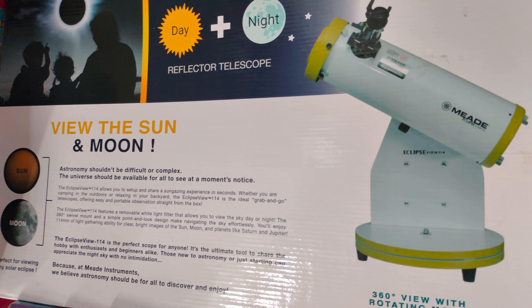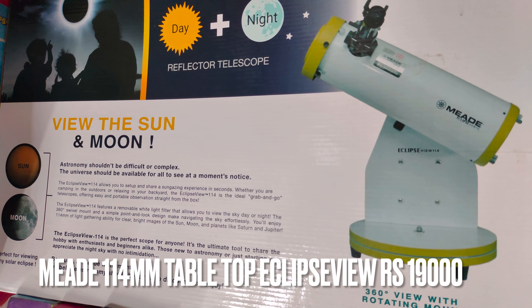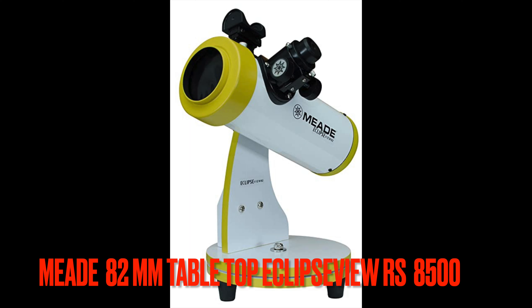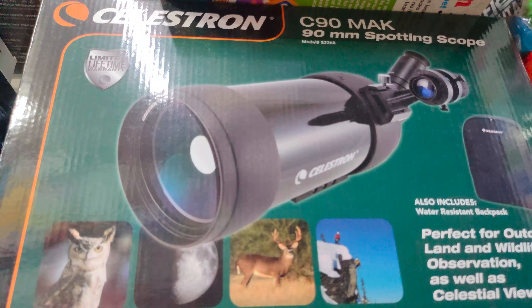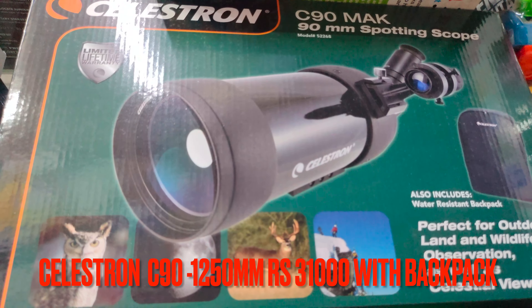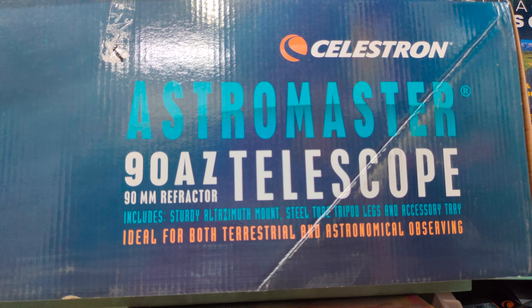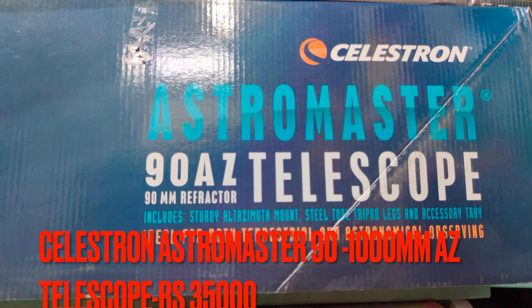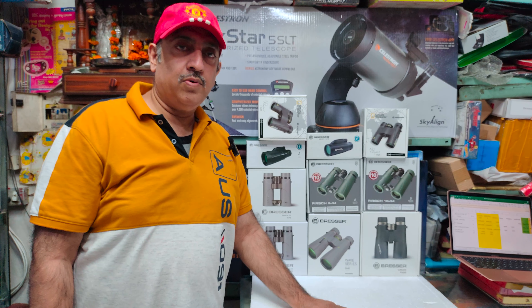The Meade 114 EclipseView tabletop Dobsonian comes with 2 eyepieces at 19,000. The Meade 82mm tabletop Dobsonian reflector with solar filter, EclipseView, and Barlow is also available. The Celestron C90 spotting scope telescope comes with a backpack, Plossl eyepieces, and tripod at 31,000. The Celestron AstroMaster 90AZ telescope has a 1,000mm focal length reflector on a simple AZ mount at 35,000.